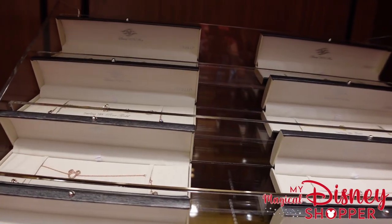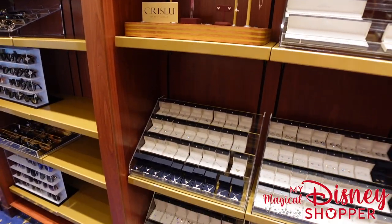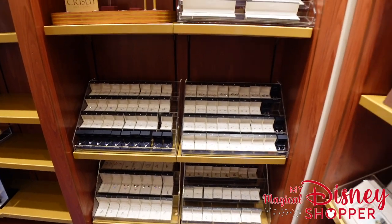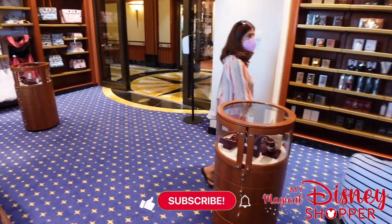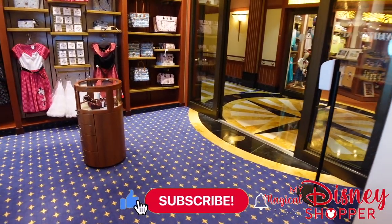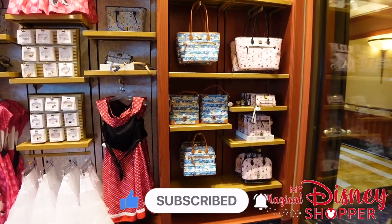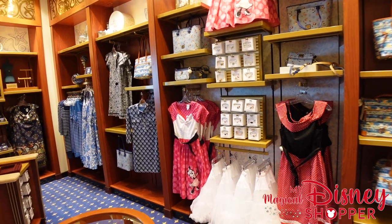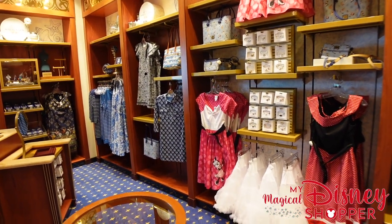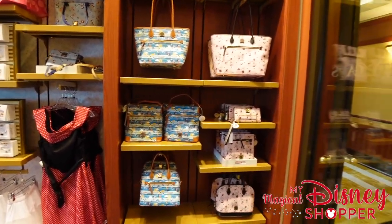Not a ton of stuff over here — just a few little bits and pieces: perfume, necklaces, a couple dresses, and a little bit of art. It does attach to the larger jewelry section if you're interested, but we're not going to cover that since there's so much to look at and it would make a very long video. I hope you all enjoyed this video and our three videos of the shops on the Disney Dream. Thank you so much for watching — make sure you like and subscribe, and we'll see you in the next video!